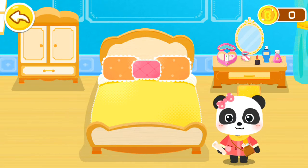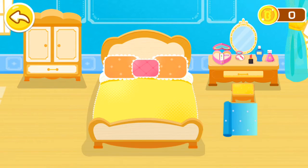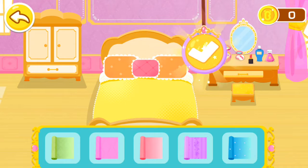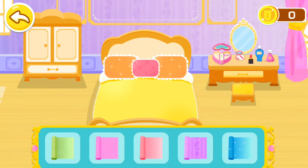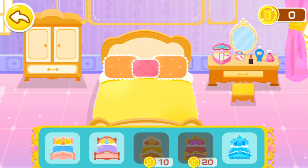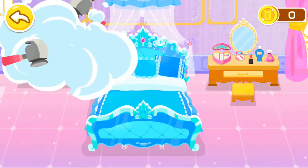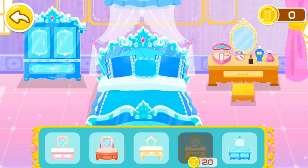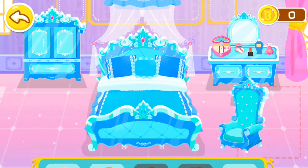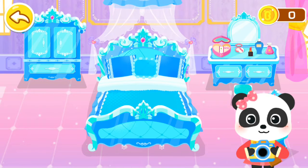Now, let's choose some exquisite furniture and decorations. Let's do it. Which wallpaper should we choose? Take the floor tile you like. This bedroom is so beautifully designed. Let's take a picture to record it.